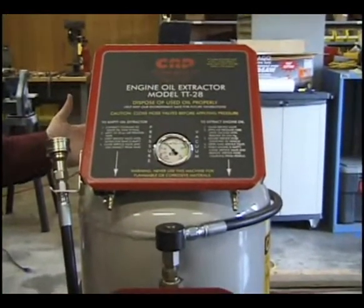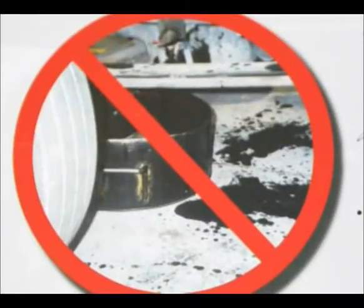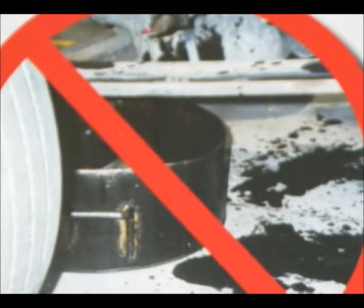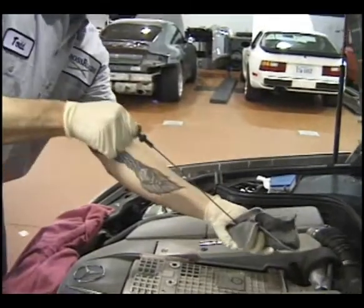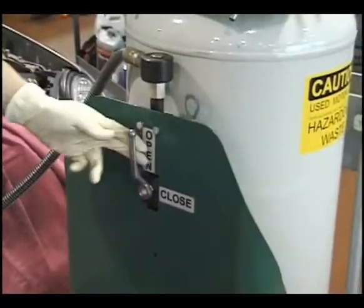Some of our safety features are: eliminate personal injury due to burns or falls on unsafe slick floors, eliminate spills and expensive clean-up costs. Designed for use at engine operating temperature, oil can be drained while harmful foreign matter is still in suspension.